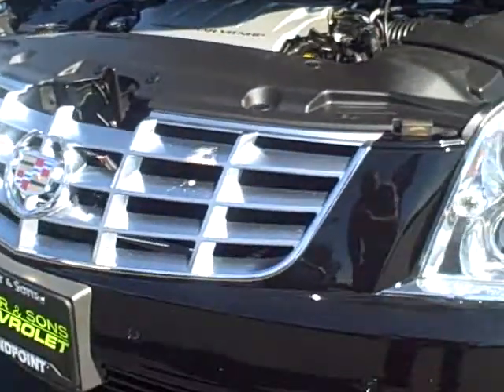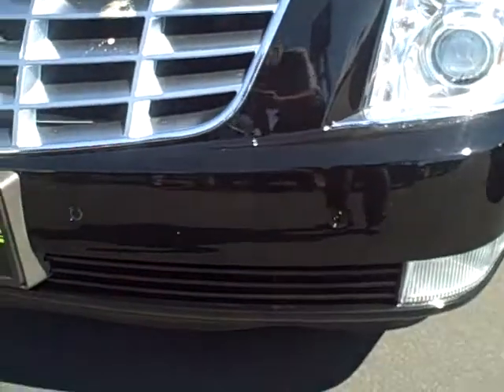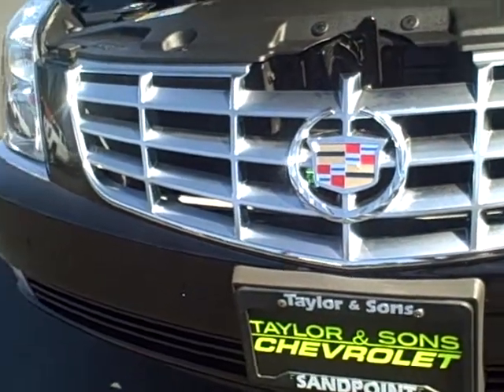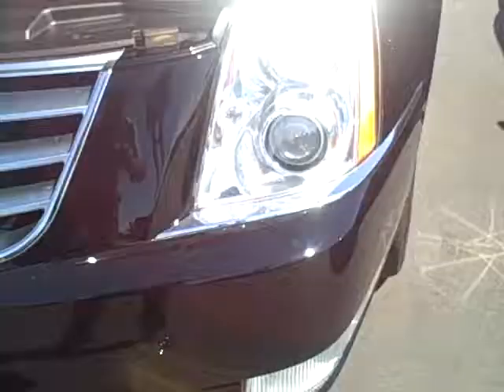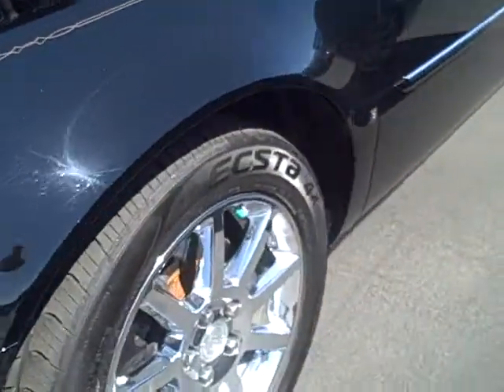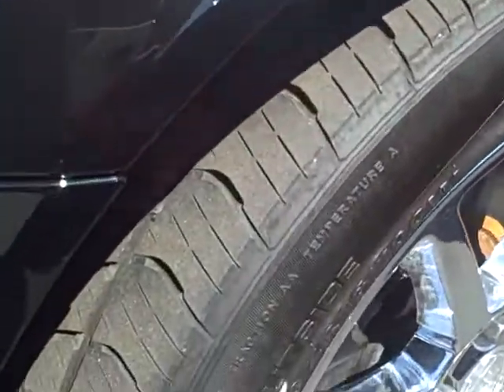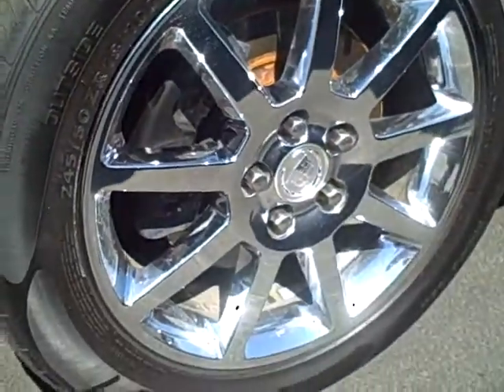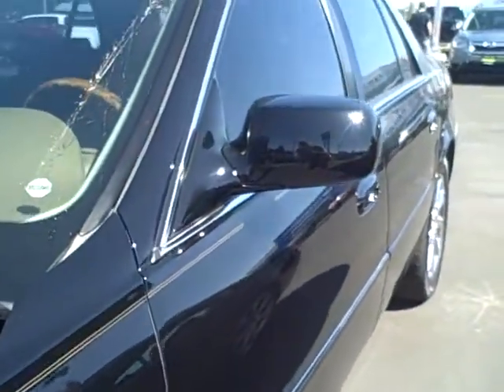I just did a complete walk around and there's one little dimple I'll show you on the side rear quarter panel, but other than that I don't see any scratches really or dings. Wheels look great. Here's the tire condition and the wheel. Looking down the side, super straight. This is a nice car.